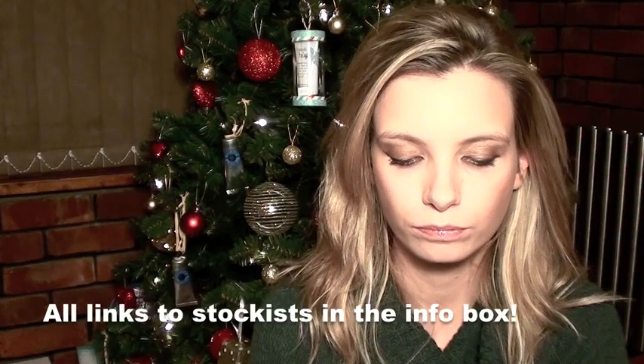This video is all about gift splitting. I read about this online the other day on Beauty Bay, which is an online beauty store. I'll put the link to everything in the information. And they were talking about gift splitting.